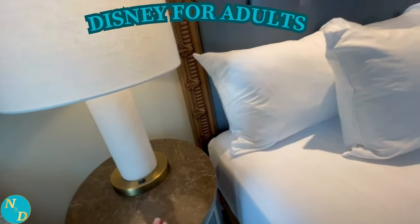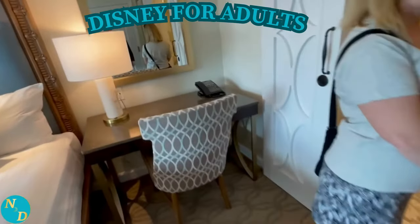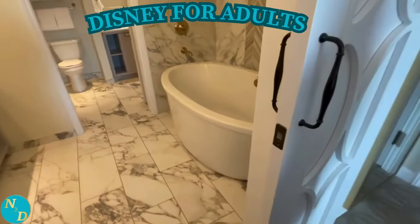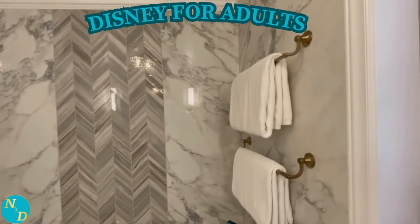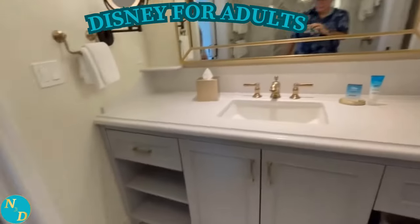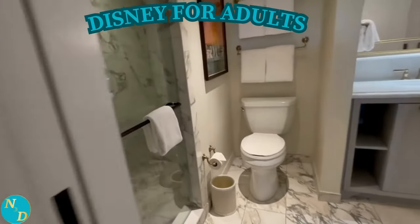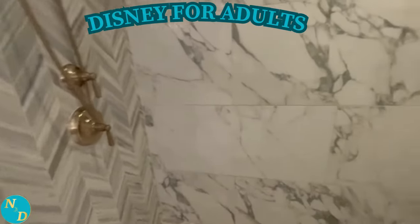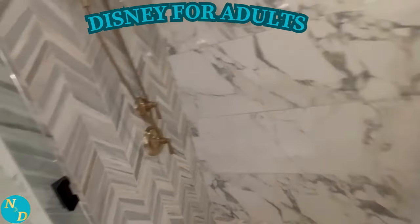Once again, the pocket door is used between the bathroom and the bedroom. In the one-bedroom's bathroom, there is a lovely standalone bathtub with the same luxurious flooring as in the Studio and Tower Studio. A sink is in the bathroom area with a pocket door separating it from the other area. In the other part of the bathroom is the same walk-in shower with bench, toilet, and another single sink.